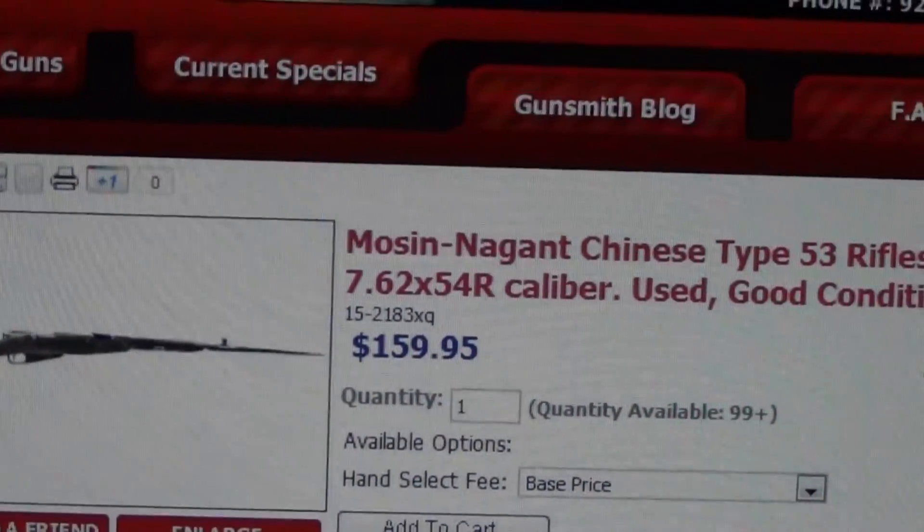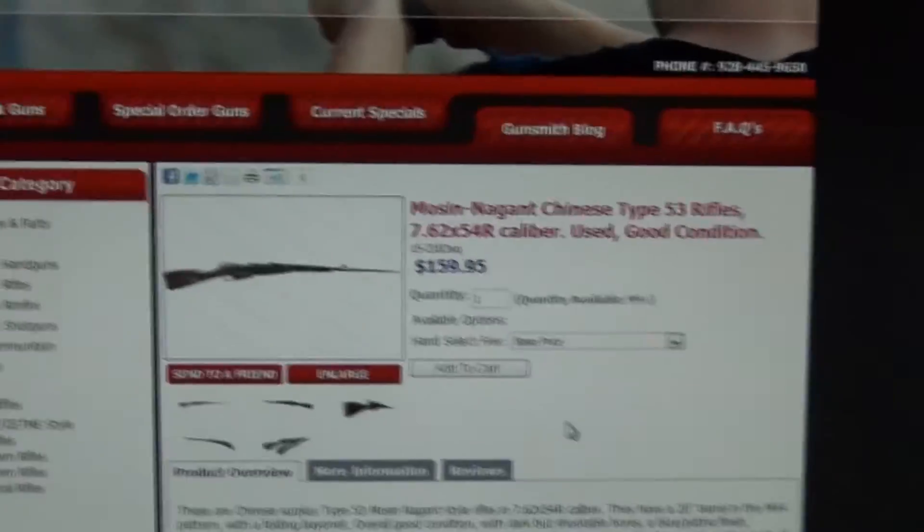So this is MilserpDude. As always, please rate, subscribe, and comment.